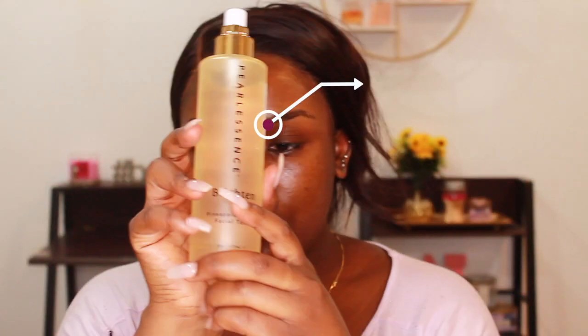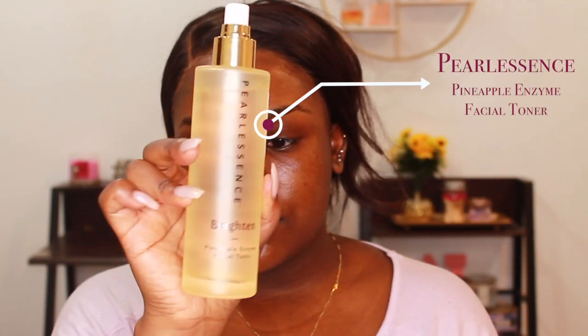Now we're looking a bit more refreshed. The last face step is going in with this Pearl Essence Brightened Pineapple Enzyme Facial Toner — I just spray that all over my face to feel more refreshed and to tone my face.